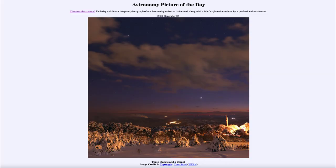Greetings and welcome to the introduction to astronomy. One of the things I like to do in each of my introductory astronomy classes is to begin the class with the Astronomy Picture of the Day from the NASA website, that is apod.nasa.gov/apod. Today's picture for December 23rd of 2021 is titled Three Planets and a Comet.